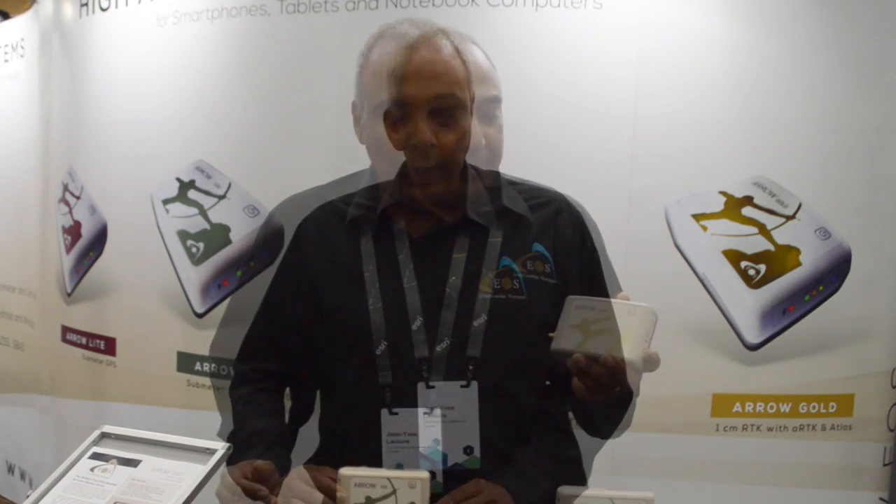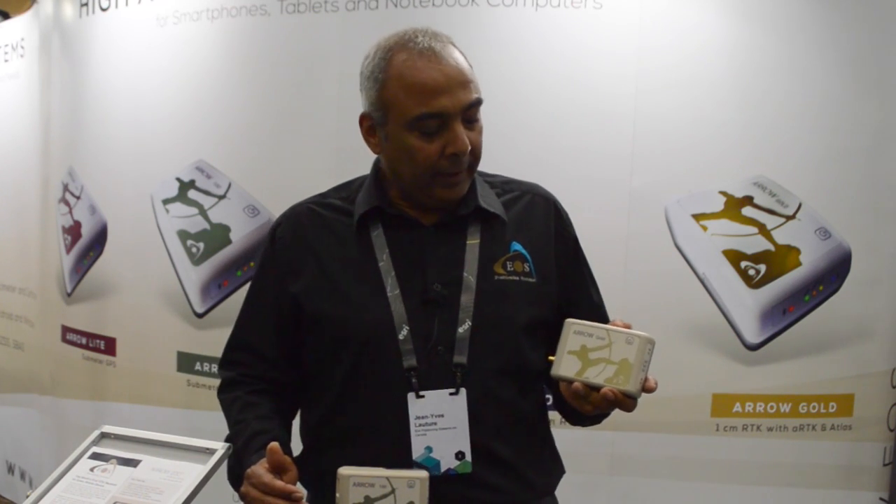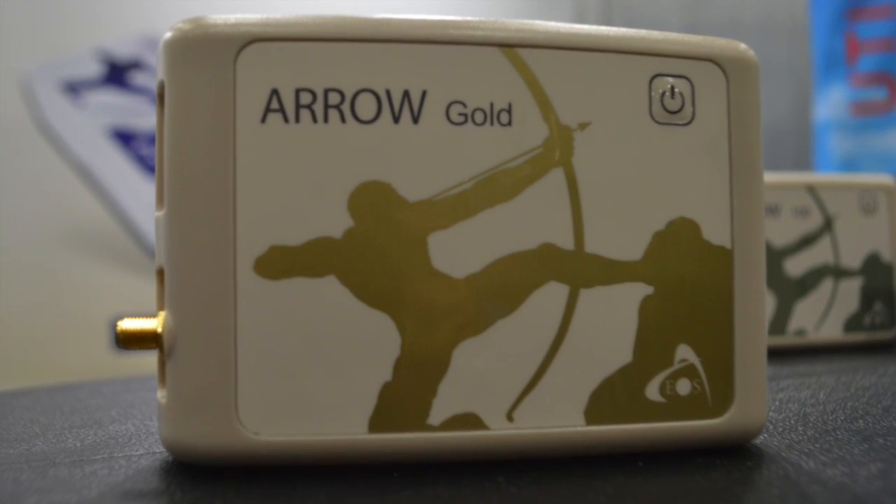It gives you 1 cm accuracy when connected to any RTK network. The last arrival in the Arrow series is the Arrow Gold, to be officially announced in late July. The Arrow Gold has basically the same features as the Arrow 200 but includes L-band satellite support as standard.